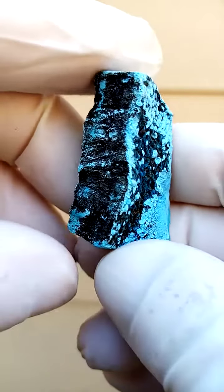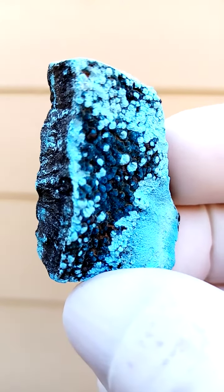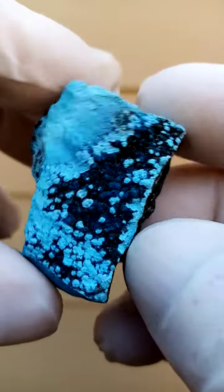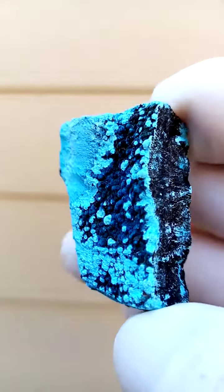From the Tantara mine in the Congo — copper mines of the Congo, formerly Shaba, Zaire — we have shatoukite, solid shatoukite, forming tiny botoroids in this section.